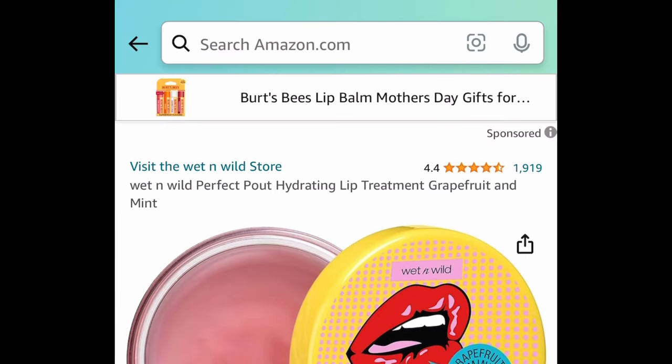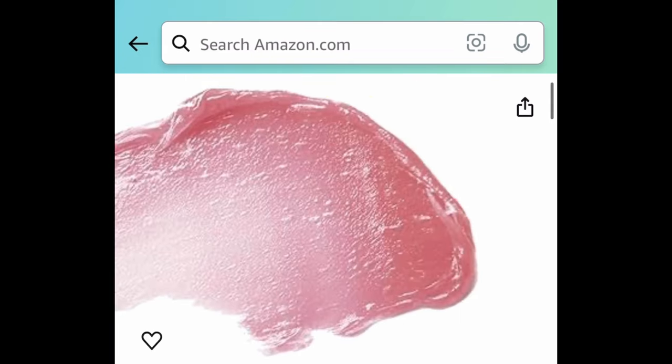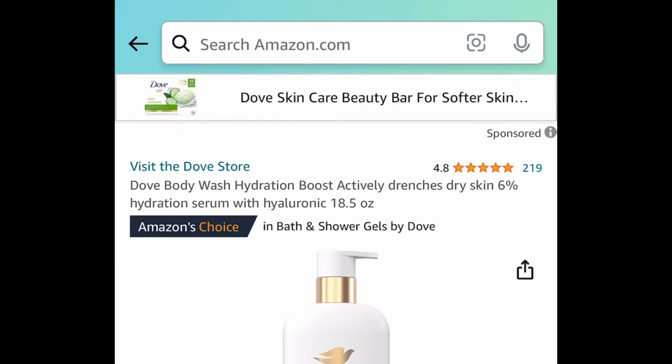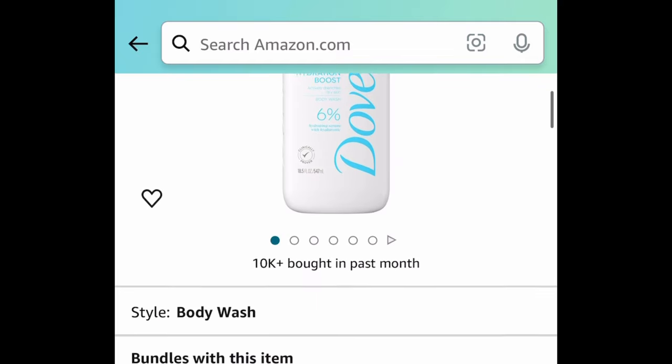Next is the Wet n Wild Perfect Pout Hydrating Lip Treatment and this one has price dropped down to just $2.05.